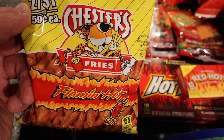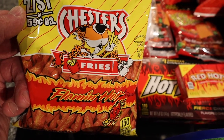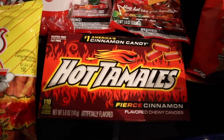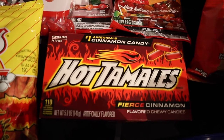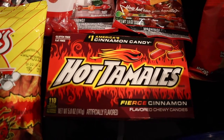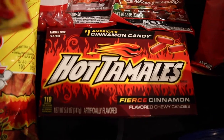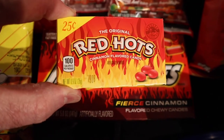Some of you may have had these already. These are Chester's Fries, Flaming Hot. But I've never tried them, at least not yet. Here I found two cinnamon candies that are probably similar to one another. I'm going to compare and contrast them at some point — Hot Tamales and Red Hots.